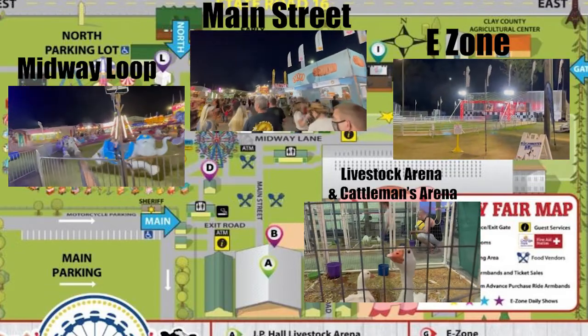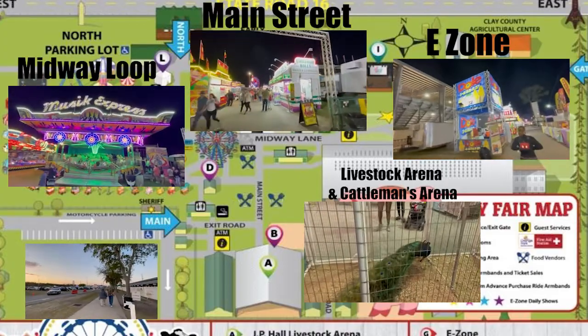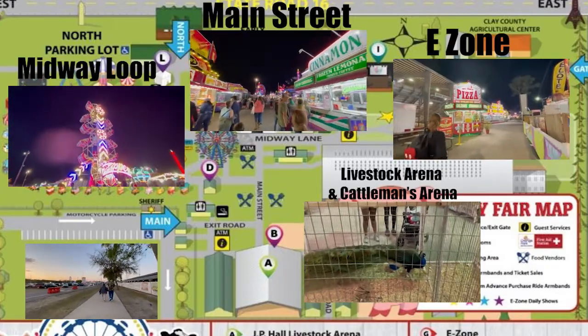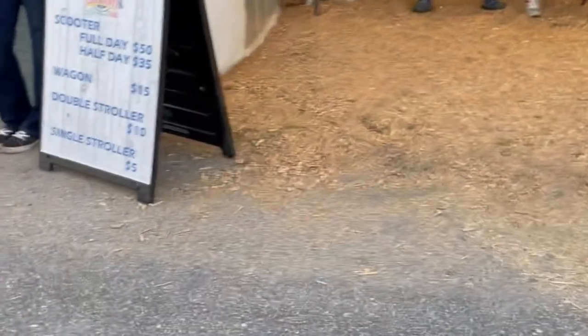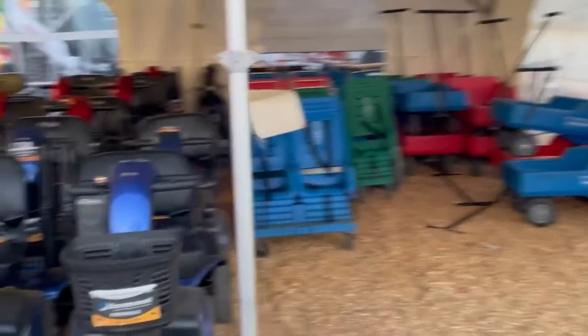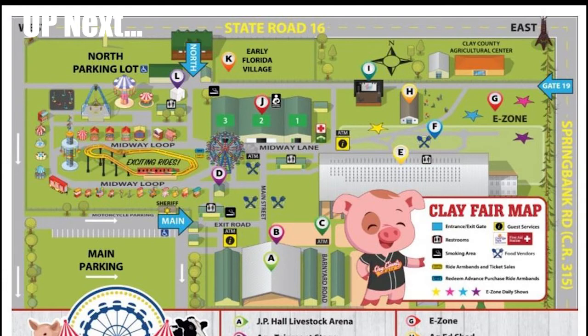main street, midway loop, and the E-Zone. Parking is free at the fairgrounds. You will be directed by Clay County Sheriff Deputies to park. Be sure to lock your vehicle and take note of where you have parked. Please drive with caution and watch for pedestrian traffic. Rentals are available: fifty dollars per scooter daily, thirty-five dollars per scooter half day, ten dollars per double stroller, five dollars per single stroller, and fifteen dollars per wagon. This is provided by the Clay County Fair Association, located behind the main gate while supplies last.